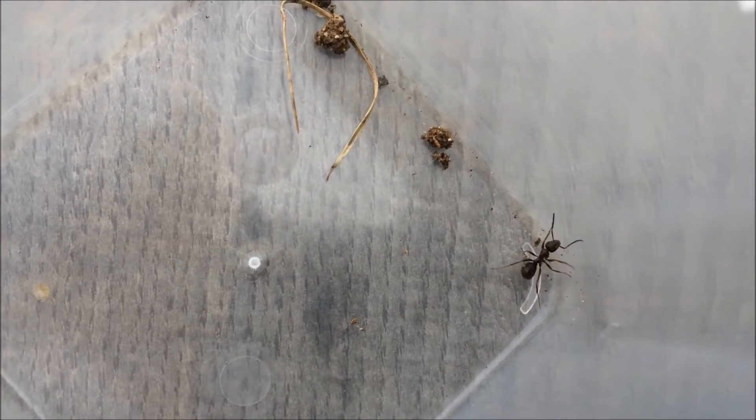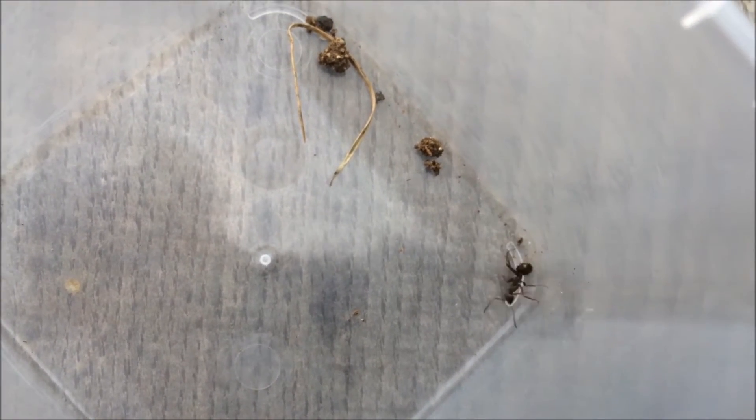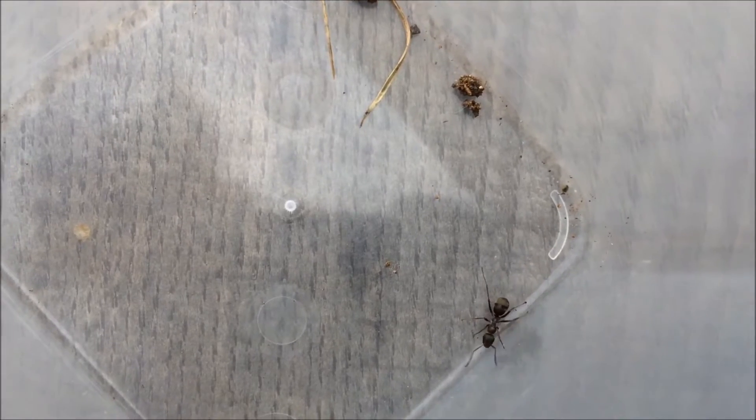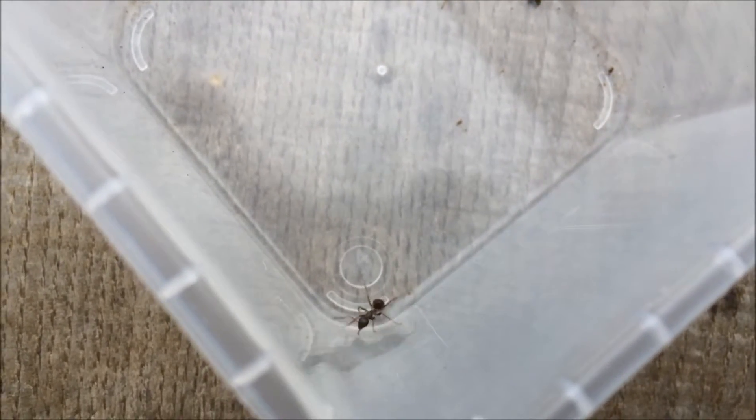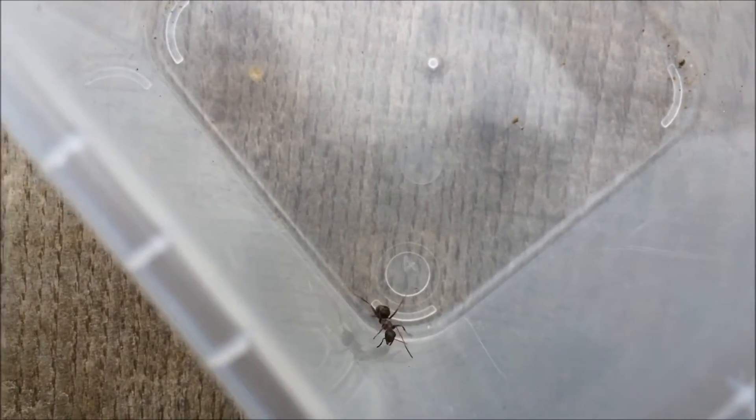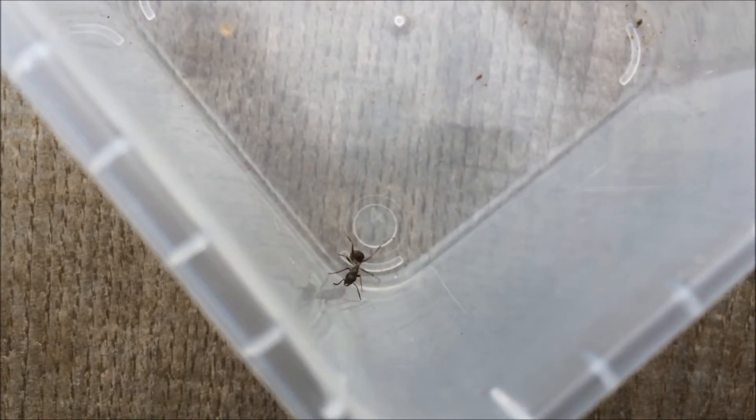Now that is pretty incredible. As I said, Formica fusca is the fastest ant in Britain. And Formica rufa and a few other species of Formica spray formic acid, but luckily they don't really harm us humans.